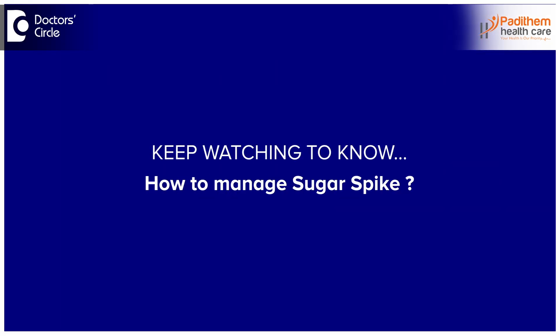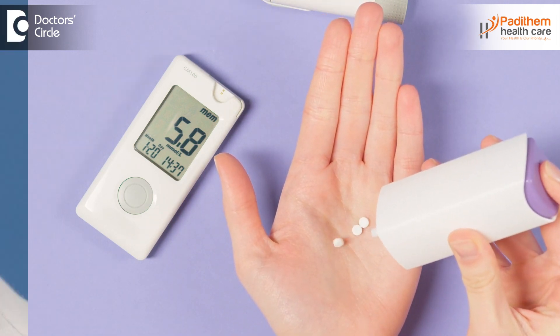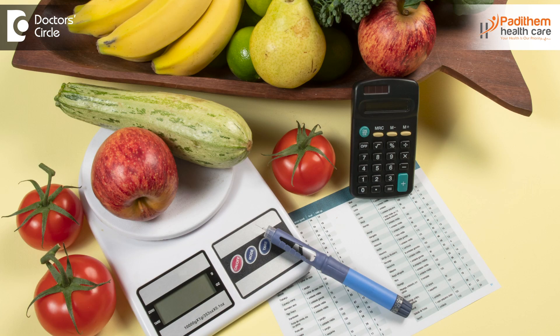So how do you manage these sugar spikes? Mainly through medications — if the patient is diabetic, we typically give oral hypoglycemic agents and insulin, either post-meal or pre-meal, fixing the dose depending on their HbA1c levels and sugar levels. This is the foremost step. Additionally, portion control, reducing food quantity, and carbohydrate counting all help in reducing sugar levels and sugar spikes.